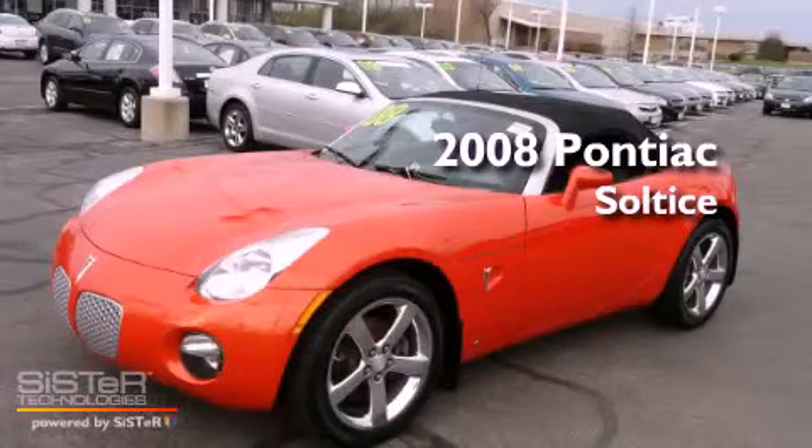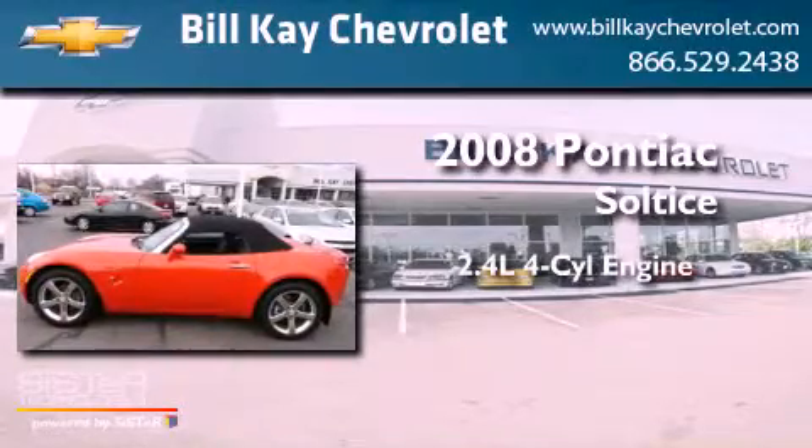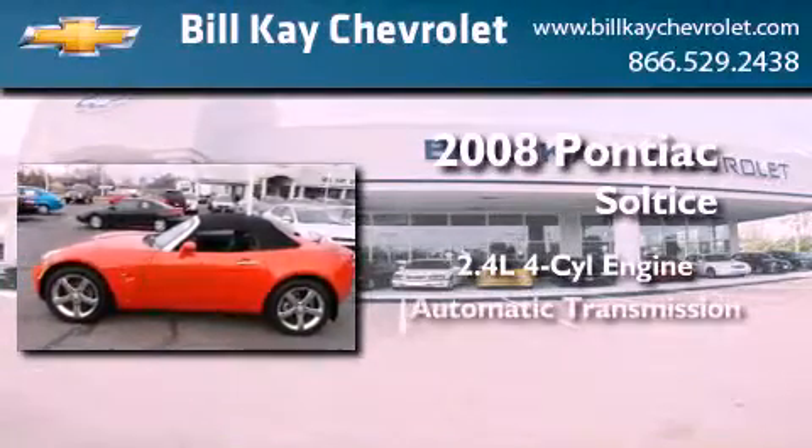This is a certified pre-owned 2008 Pontiac Solstice. It has a 2.4 liter 4-cylinder engine and an automatic transmission.